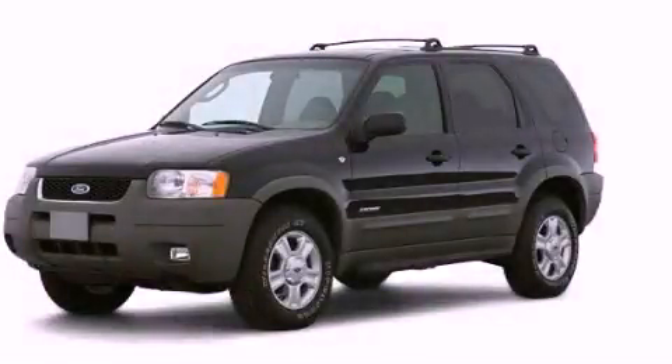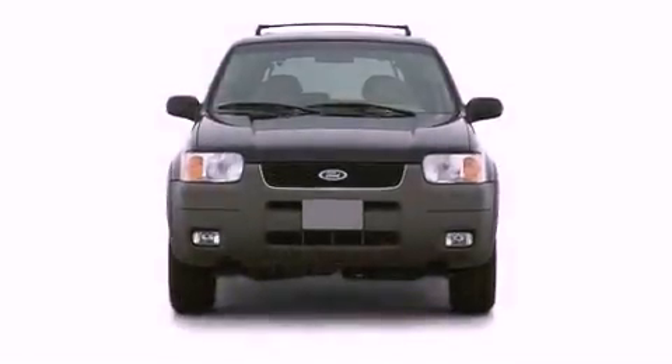This is a 2002 Ford Escape, a great blend of utility, comfort, and style.